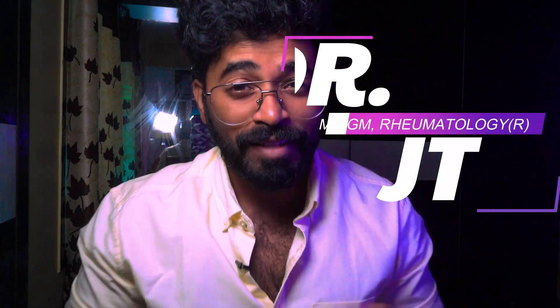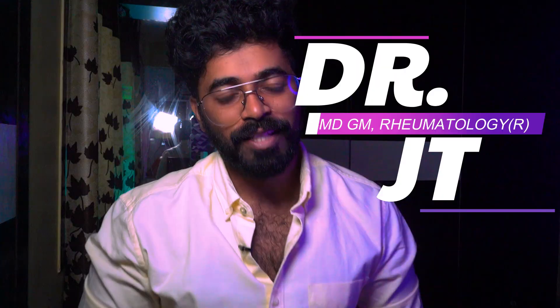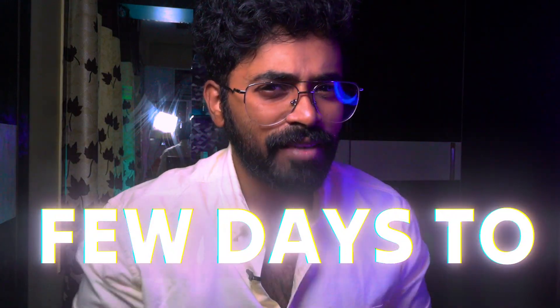Hey guys, this is Dr. JT, MD general medicine and a rheumatology resident and a part-time YouTuber. Welcome to my channel Dr. JTM. We all know that NEET PG exam is just a few days away, and all we need to do is revise. That revision should be so precise — we need to target specific topics in a specific way.